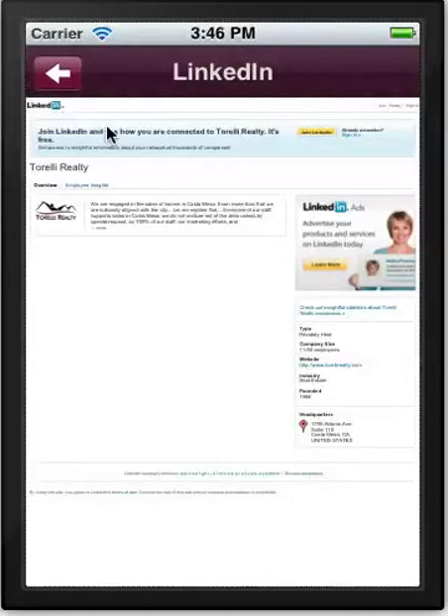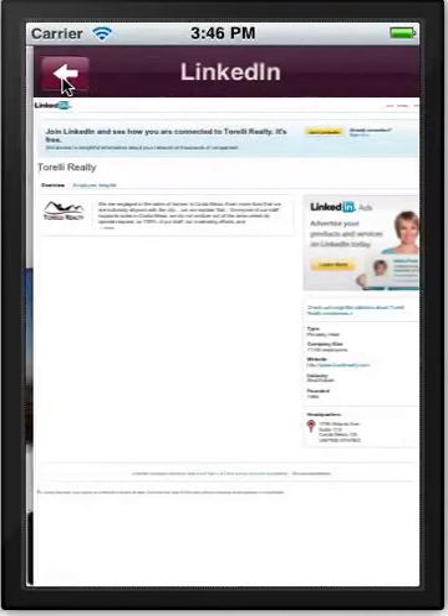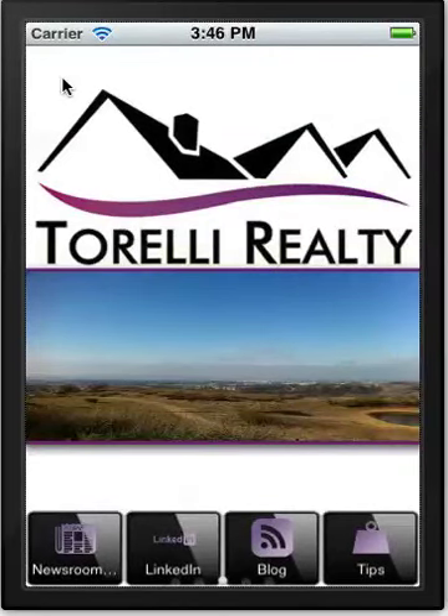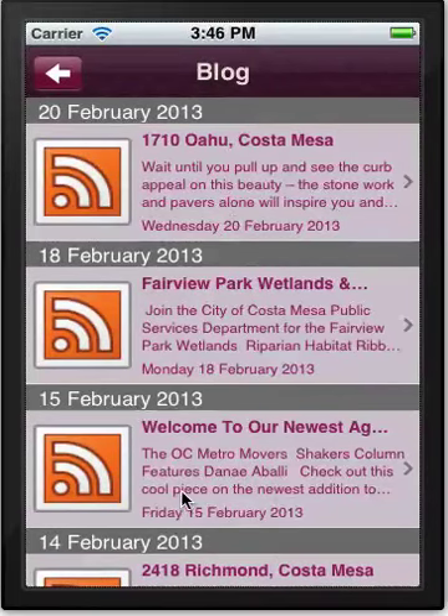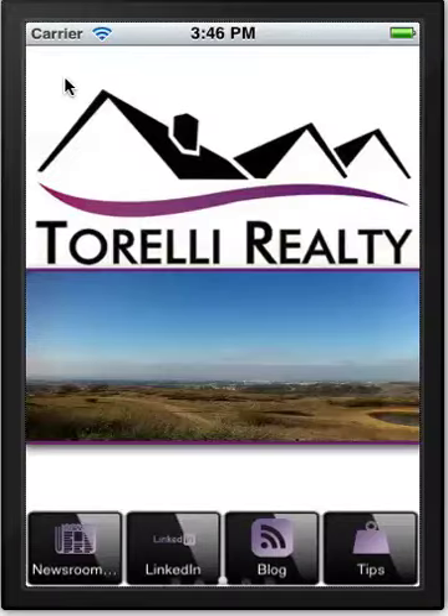As an individual realtor you might have a LinkedIn page that your clients can follow you on, and you might have a blog as well that they can access. This is updated in real time, so once you post a new blog entry it gets updated into the app itself. Depending on the size of the realtor, it could be one app for the whole company where agents share it, or one app per individual agent.